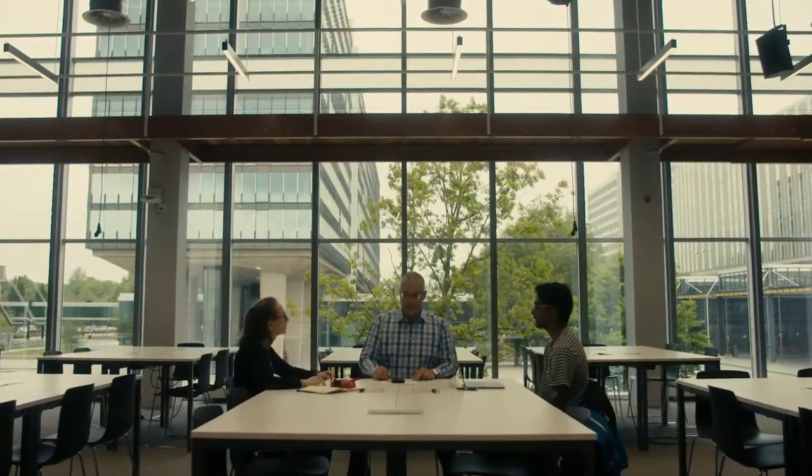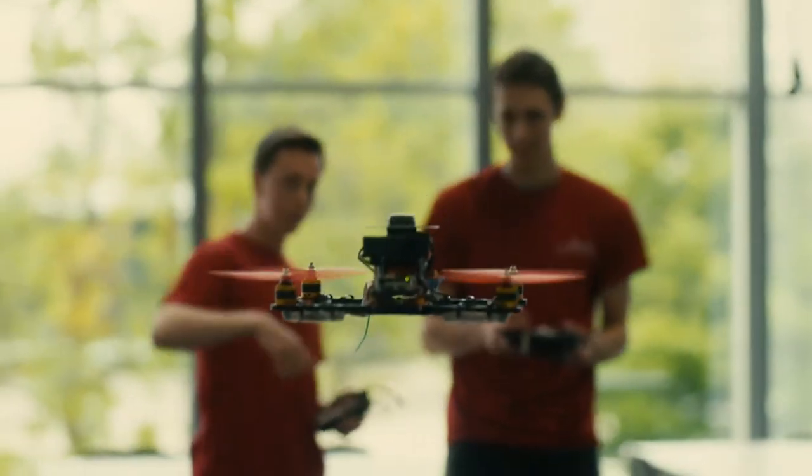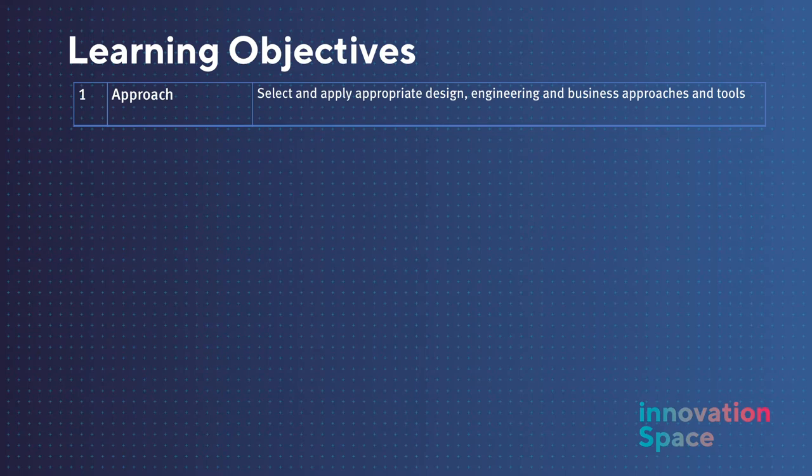The course focuses on the combination of the design and engineering of a product, service or system and new business development. It really stimulates the development of an entrepreneurial mindset. The learning objectives of the course include being able to select and apply appropriate design, engineering and business approaches and tools.